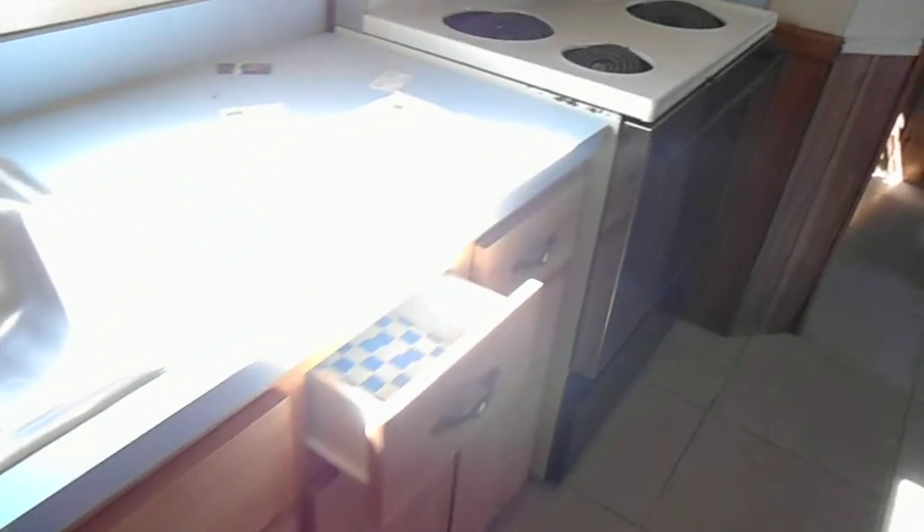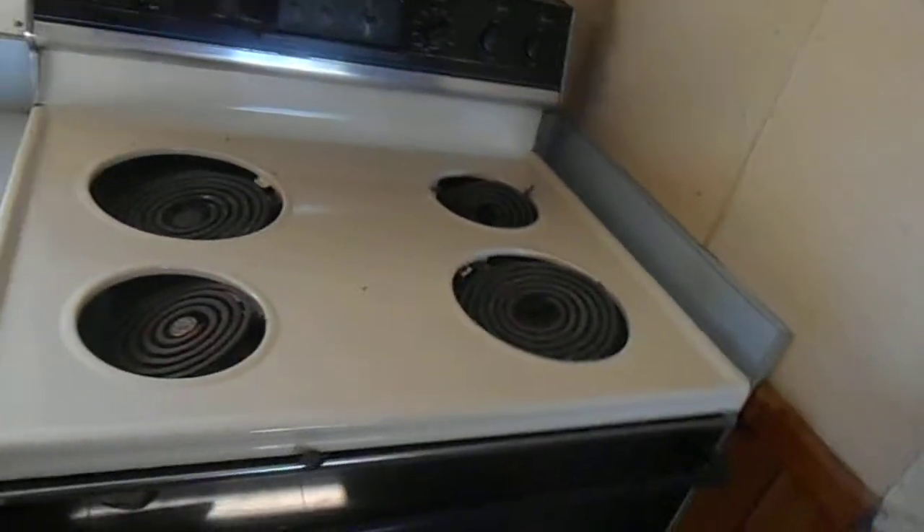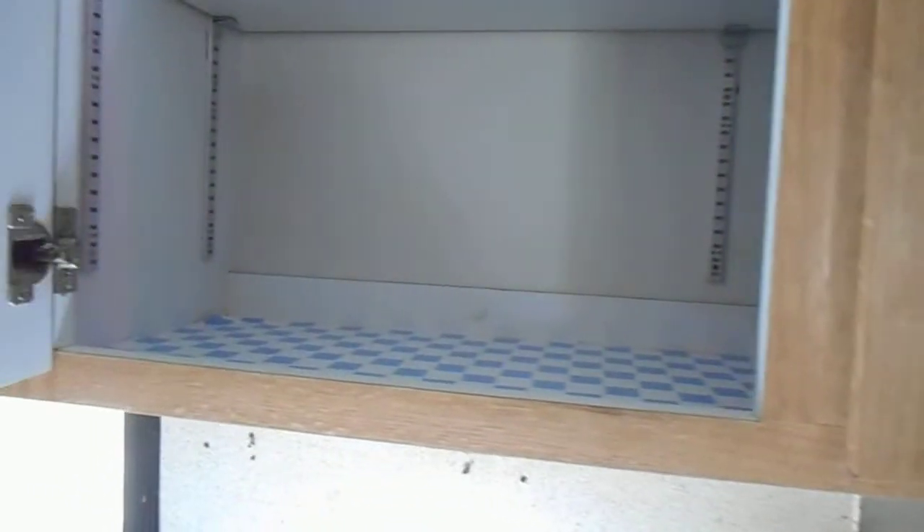We're in the kitchen now. Looks like they need the little trays for the stove. This is for the washer and dryer hookup. Cabinetry here. This goes to the back door — we'll go at it in a few.